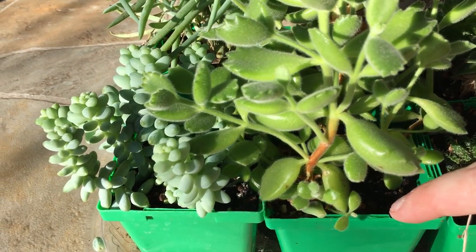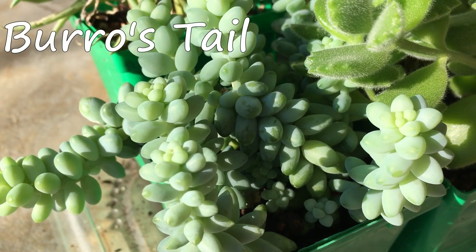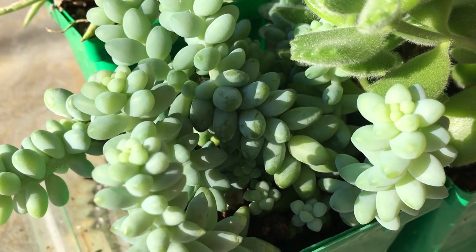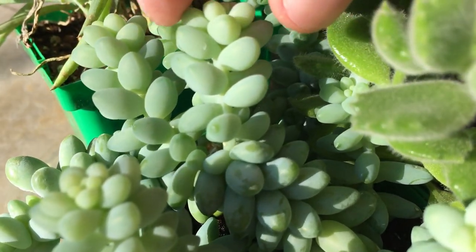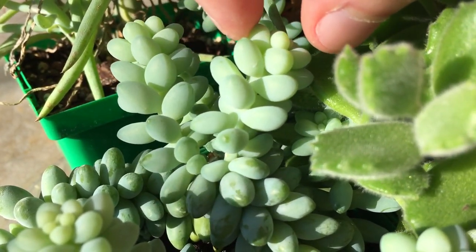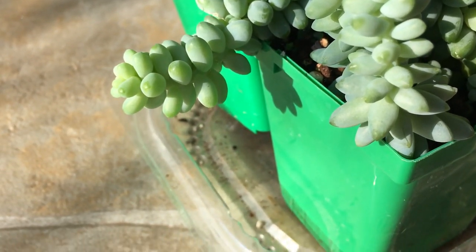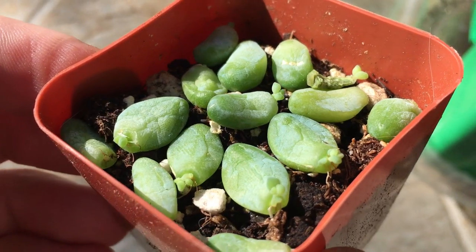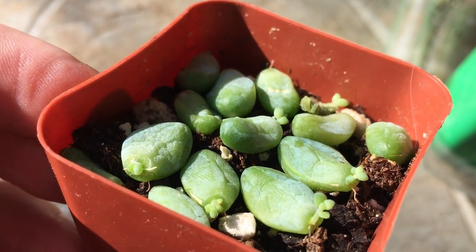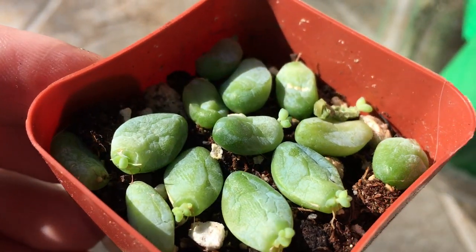Last up in our green containers is the burro's tail. Half of these plants are new stem cuttings and the other half are the old base — and they've forked. You can see this one has two new points of growth where there was just one. And eventually they'll cascade all over the place. They drop leaves really frequently, and here we have a few of those leaves that are already setting out new growth, so these are really easy to grow from leaf cuttings.